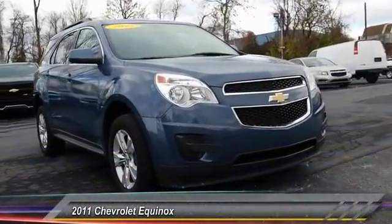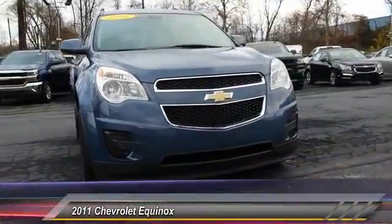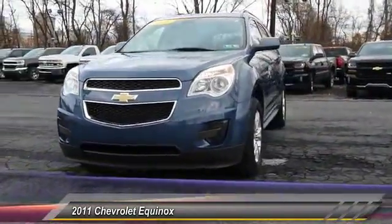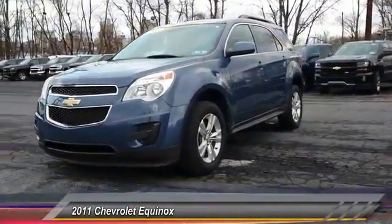The 2011 Equinox. Fuel efficiency, safety, and value equals the Chevy Equinox, and is priced below $15,000.